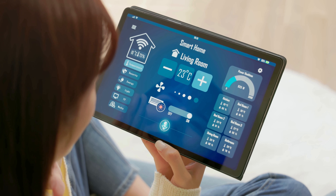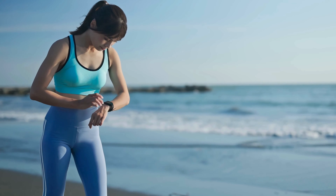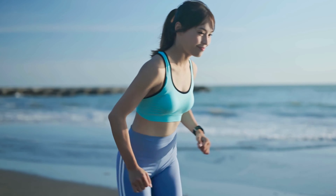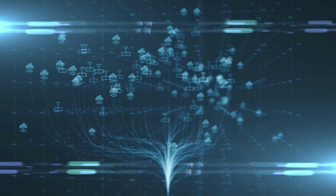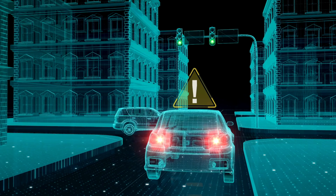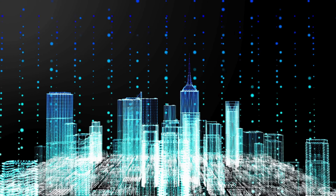The implications of the IoT are vast. In-home smart devices can lead to increased energy efficiency and security. Wearable devices are promoting healthier lifestyles by tracking physical activity and vital signs. In the industrial sector, IoT is optimizing production processes and improving supply chain management. Looking ahead, the IoT is set to transform cities with applications like intelligent traffic systems and automated waste management, paving the way for smart cities.